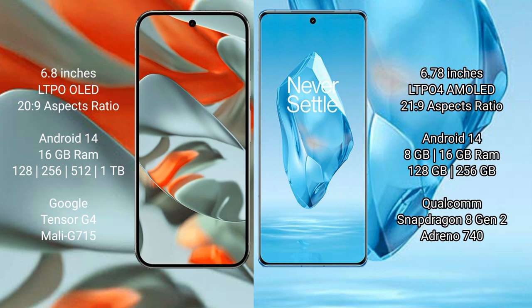The OnePlus 12 comes with 8GB or 16GB RAM and 256GB internal storage. It is powered by the Snapdragon 8 Gen 3 processor with Adreno 740 GPU.